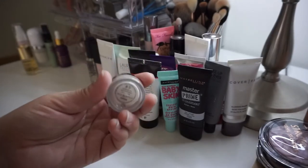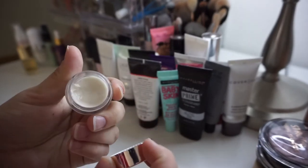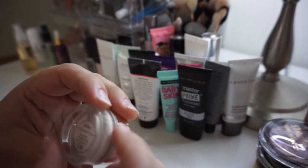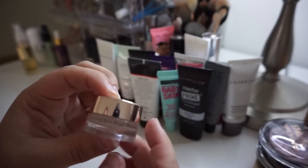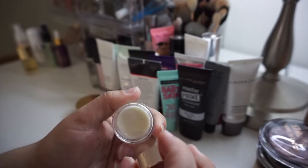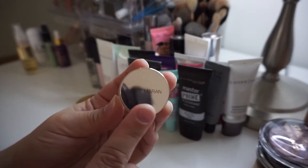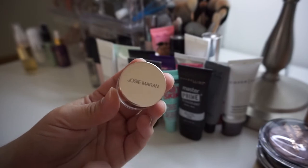Next is this little sample pot — it's pretty well used so I'm just going to continue using it until it's gone. This is a small sample of the Josie Maran Surreal Skin Argan Finishing Balm. I'm going to keep this. I love it — it's great for a nice hydrated luminous base. I think if you're someone who really enjoys a primer and skincare in one, this is a great product to try out.